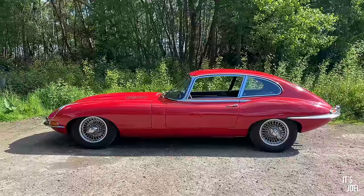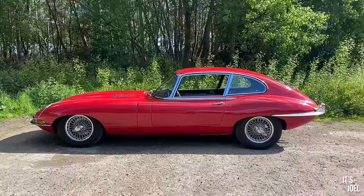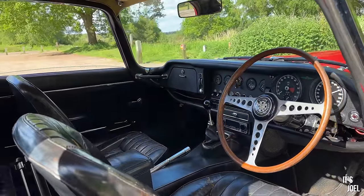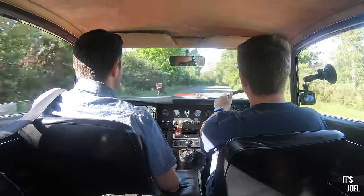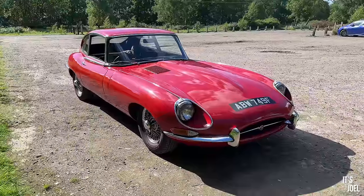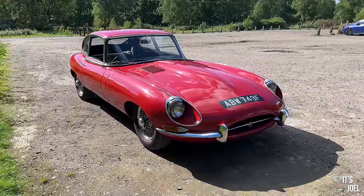Fantastic. The interesting thing is you can still get these cars for under fifty grand — which is a lot of money, of course — but I don't think you'll ever get that opportunity again. I can't really see them dropping in price; if anything they're just going to go up because they just don't make cars like this anymore. It's impossible to believe this design is over 60 years old. It's actually one of the very few things in life that's older than you, Dad!